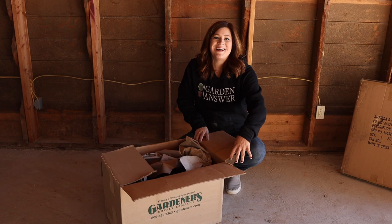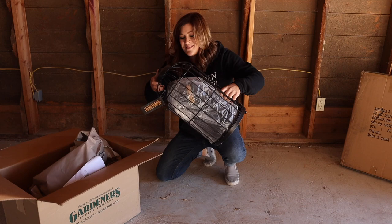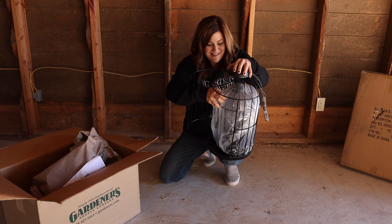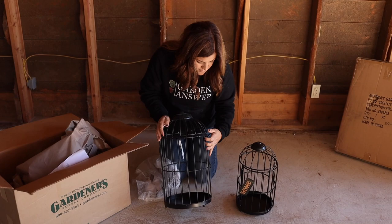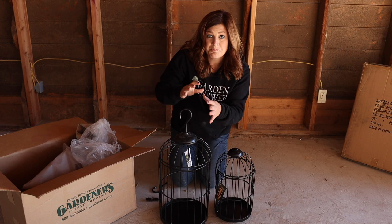All right, so I think what we're going to do is just get all these boxes opened up. I already opened this one — I'm not going to lie, I was kind of excited because I was thinking it was something that it turned out being. These are hanging birdcage planters, which I'm super excited about because I think they're going to look so pretty up in our front sun porch. Put some houseplants in these — like a fern or ivy or something like that — and let them trail out.